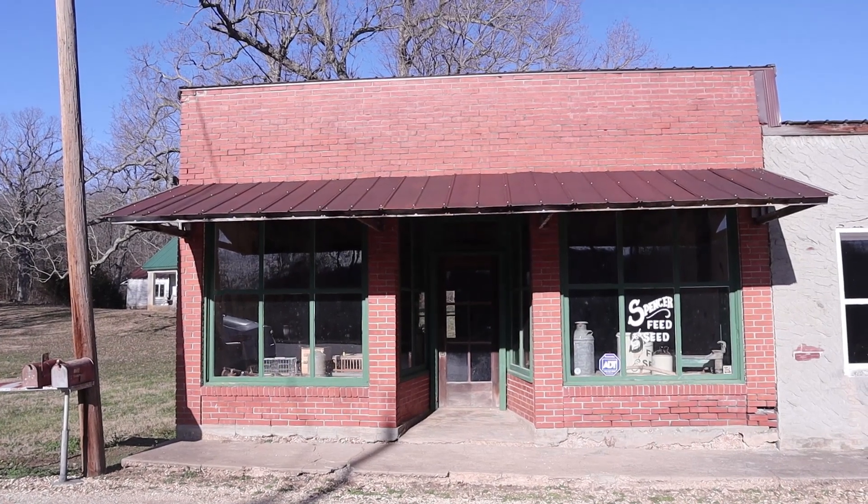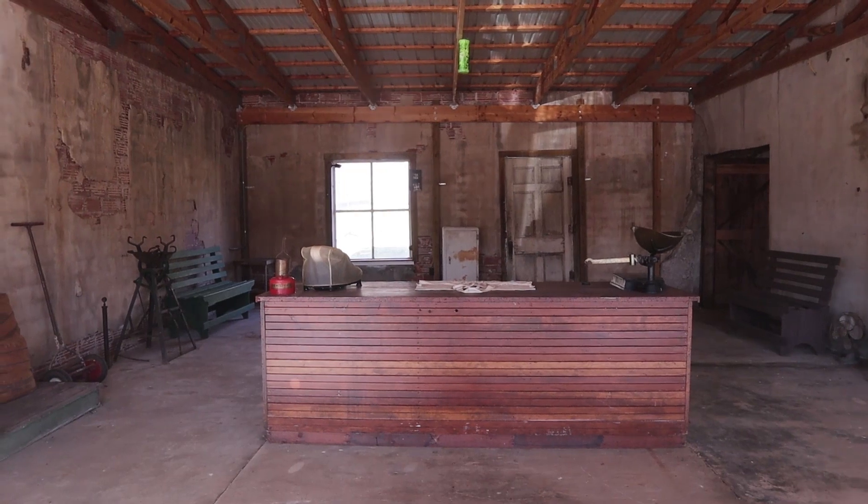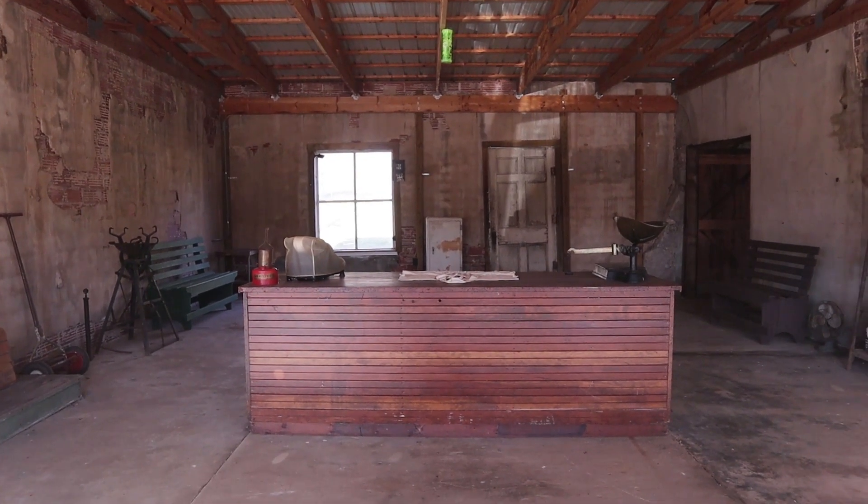This is the old store. They're in the process of renovating this, trying to bring it back to its former glory.